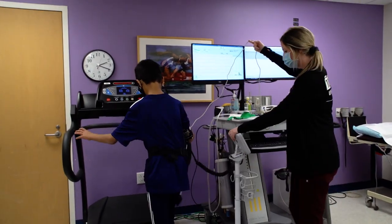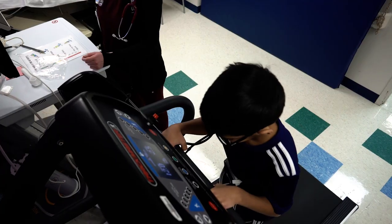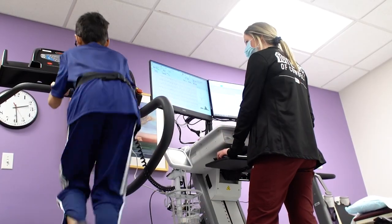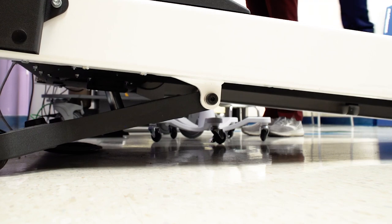Now let us show you what the test may look like. If the test is being performed on the treadmill, the test will start with an easy walk. You will be allowed to hold on to the front handlebar for stability. As the test continues, the treadmill will gradually get faster and steeper until the test is stopped.